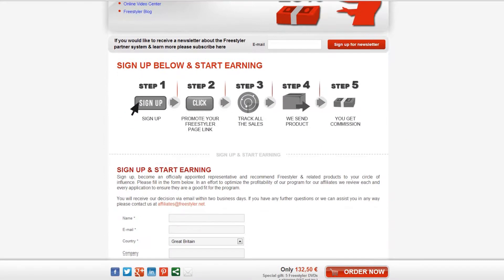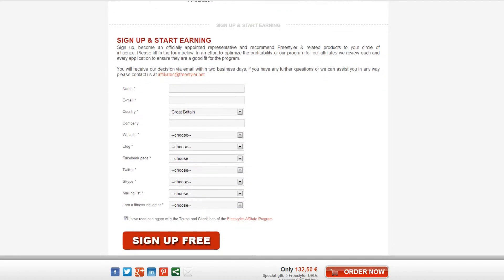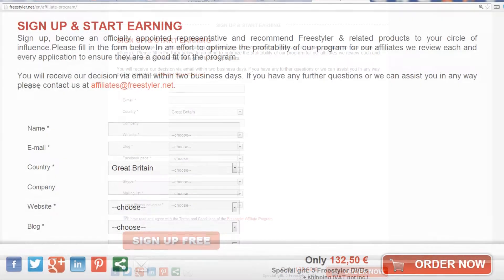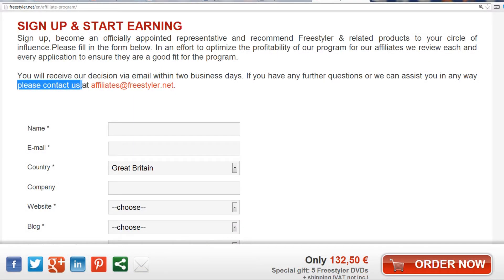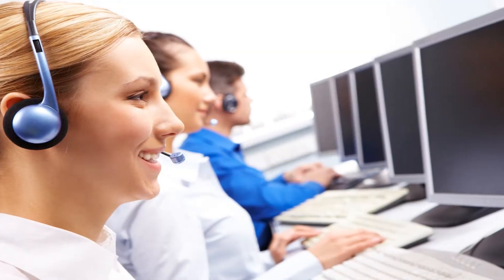Sign up in a couple of clicks by choosing the network package in the drop-down menu in the sign-up form. Let us know you're interested in this solution, or contact us at affiliates@freestyler.net and we'll inform you once we have granted you this option.